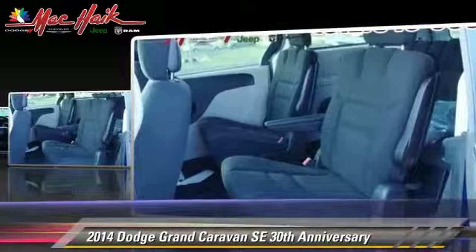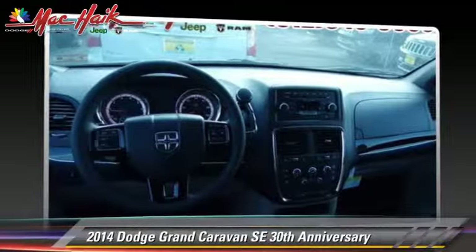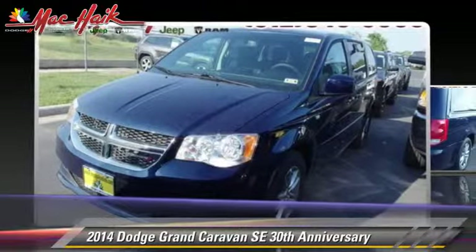This Dodge features a CD player, heated power mirrors, and rear spoiler. Safety features include traction control, stability control, and four-wheel ABS.